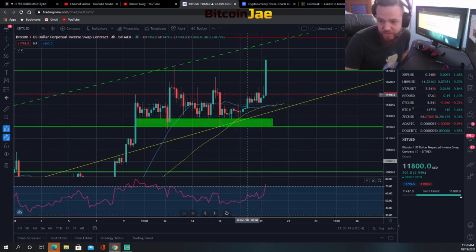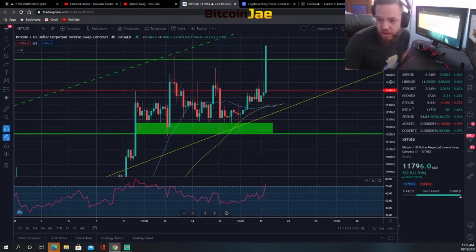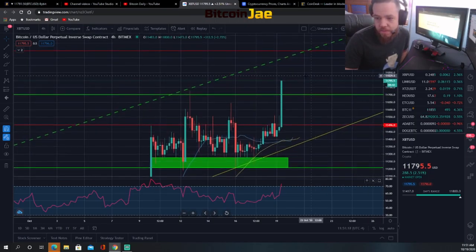We took profit at this resistance level at 11,500. Then our first breakout was here, but we weren't able to take that trade because there were so many fakeouts — I didn't want to get another fakeout. So we didn't take that trade. However, we did take this one, which is the one we're currently in. This was the first breakout entry; this is the second breakout entry, and that's where we're currently at.